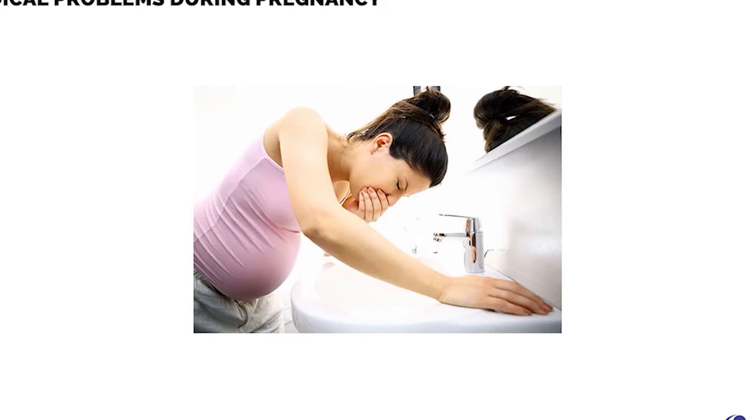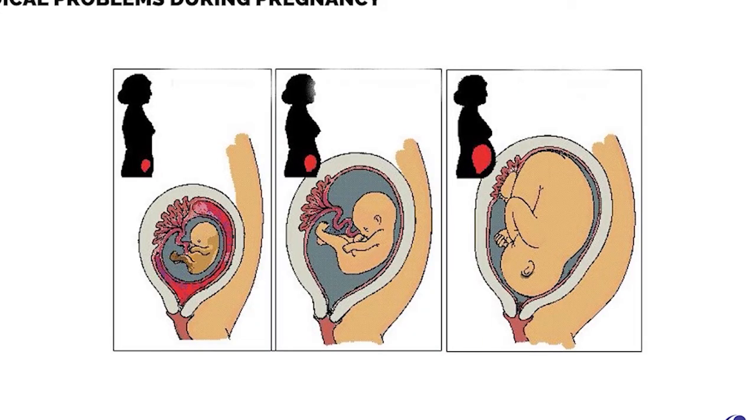Nausea and vomiting are fairly common during the first trimester. This is due to the expansion of the uterus as well as gastric irritation by iron folic acid supplementation. It subsides as the pregnancy progresses and does not warrant medical attention.